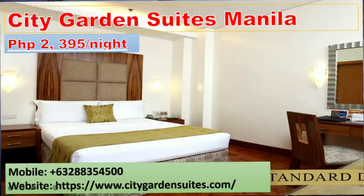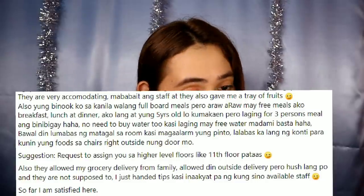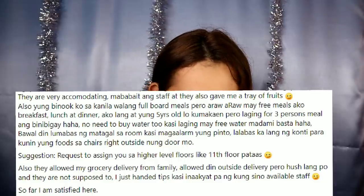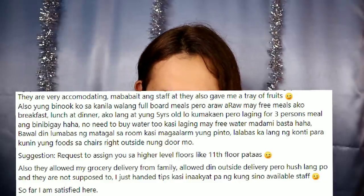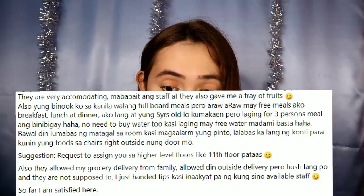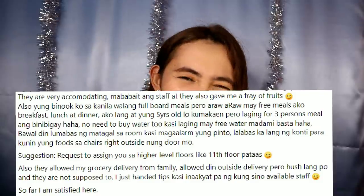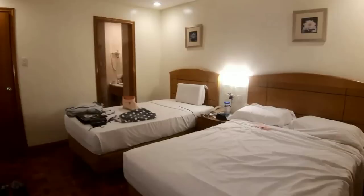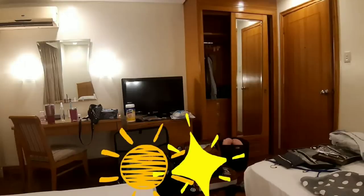Next is City Garden Suites Manila at 2,395 per night. According to a fellow Filipino who stayed here, staff are very accommodating and kind. They gave a tray of fruits, free meals daily, and upon request they can assign you to higher floors like the 11th floor and above. Grocery delivery from family is allowed, and outside food delivery is also allowed. The room has two beds — a queen size and a single bed.